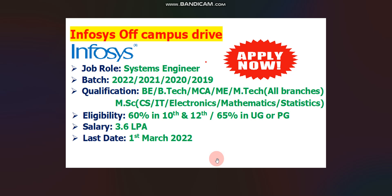Eligibility is 60% in 10th and 12th and 65% in UG or PG, meaning Under Graduation and Post Graduation. Salary will be 3.6 LPA and last day to apply is 1st March 2022. How to apply and other details I will discuss in this video, so watch the full video for better understanding.